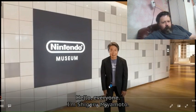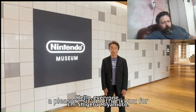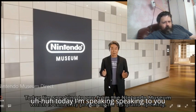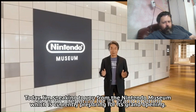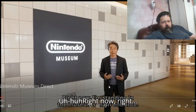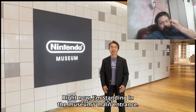Oh, hello Mr. Miyamoto. A pleasure, sir, and thank you for going on this tour with us. Thank you for being our tour guide for this. Today I'm speaking to you from the Nintendo Museum, which is currently preparing for its grand opening. Oh boy. Right now, okay, yeah, that's cool, man, that's cool. Wow, looks so much different on the outside.